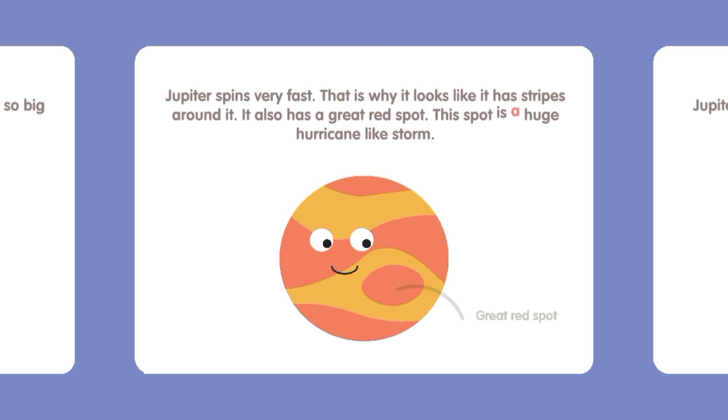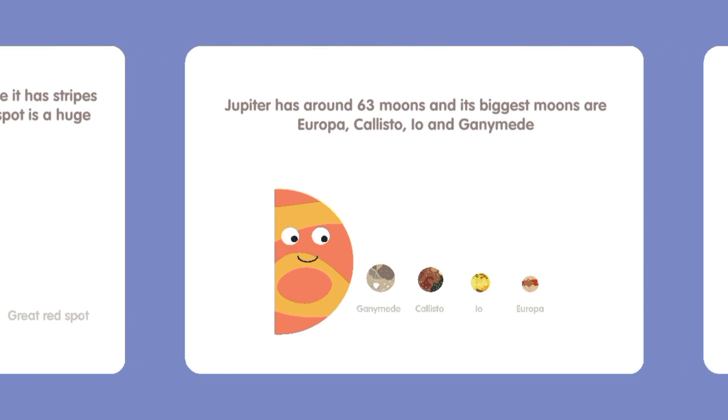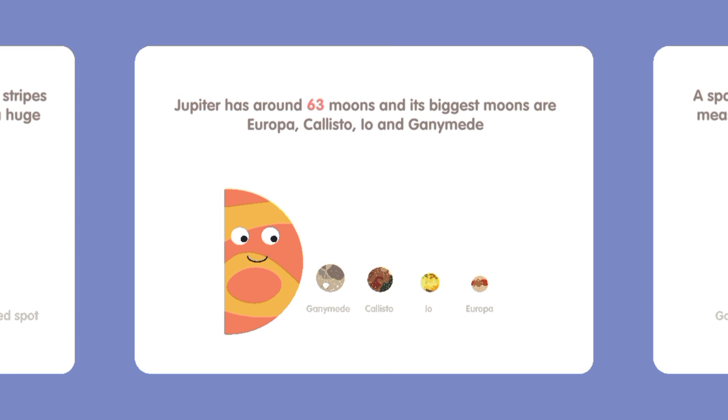That is why it looks like it has stripes around it. It also has a Great Red Spot. This spot is a huge hurricane-like storm. Jupiter has around 63 moons and its biggest moons are Europa, Callisto, Io, and Ganymede.